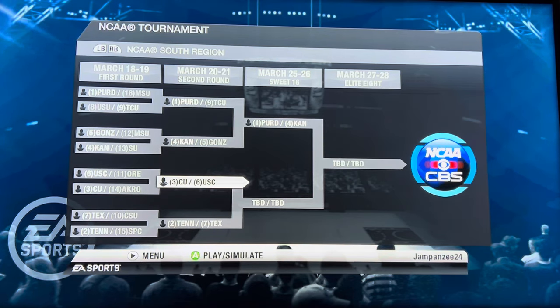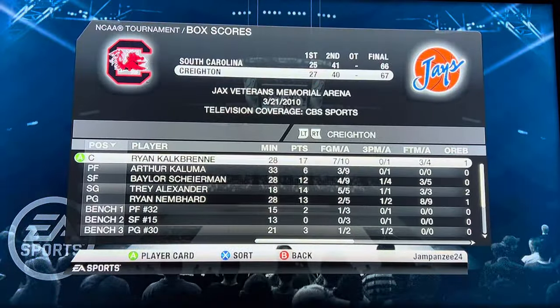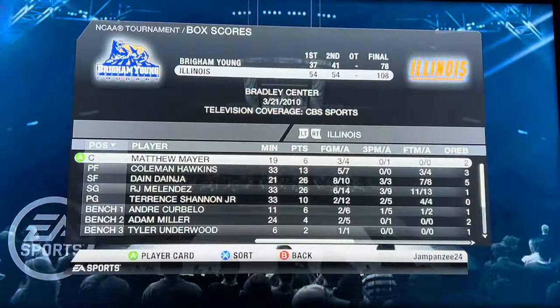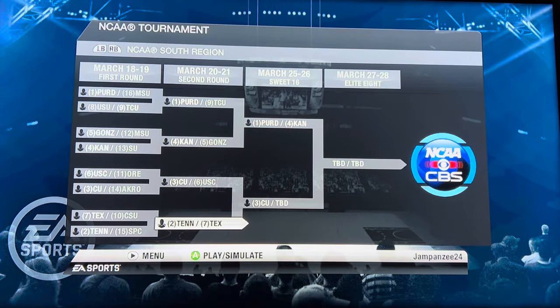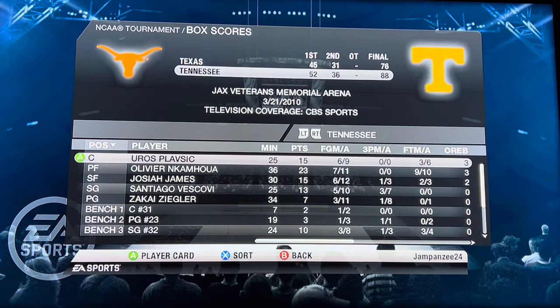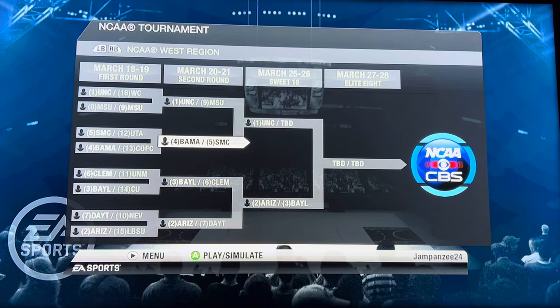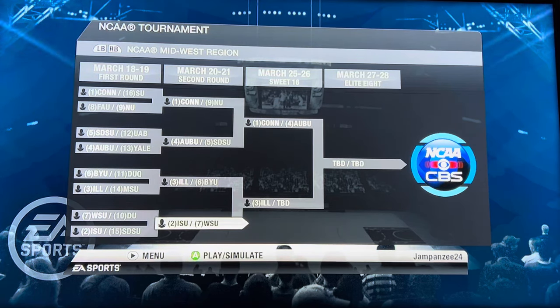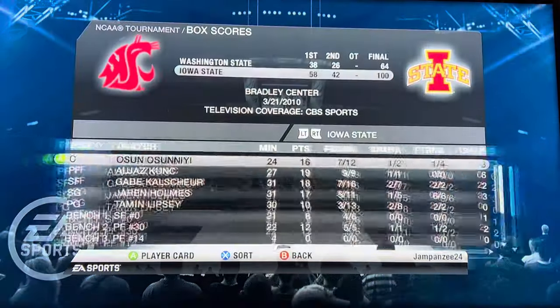Creighton versus South Carolina — these abbreviations are messing me up — Creighton advances by one point, 67 to 66. Illinois versus BYU — Illinois destroys them 108 to 78. Tennessee versus Texas, the Rick Barnes revenge game — Tennessee advances 88 to 76. Alabama versus St. Mary's — Alabama wins by 40, Brandon Miller with a big game. Iowa State versus Washington State, battle of the states — Iowa State wins handily 100 to 64.